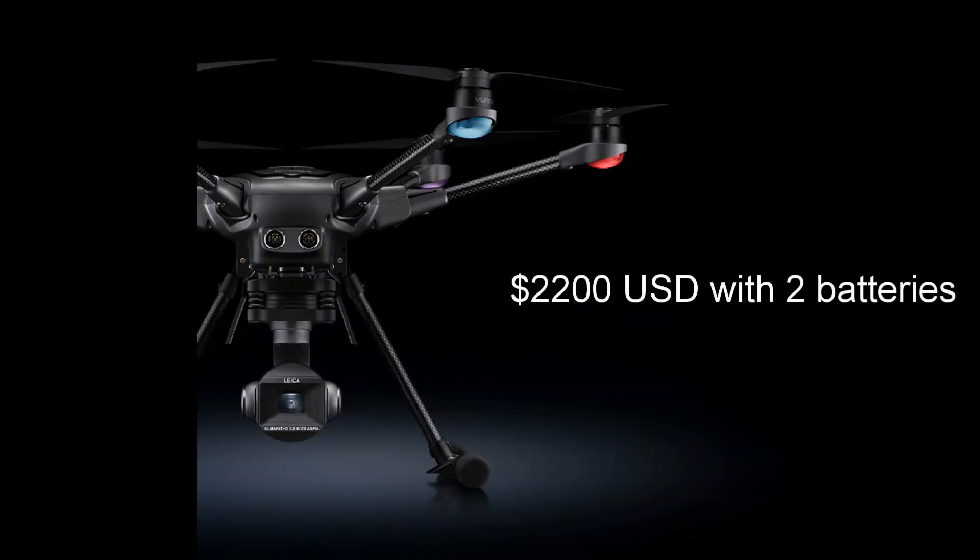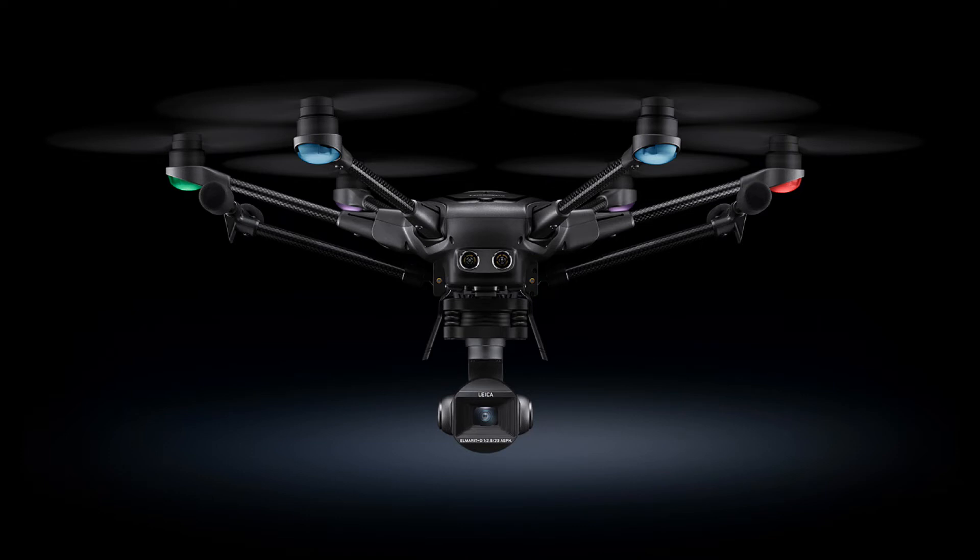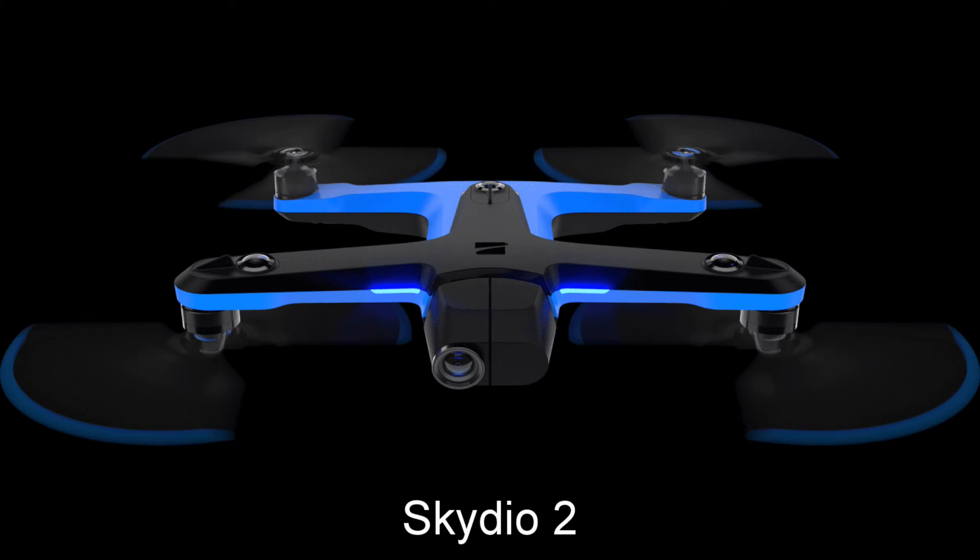The Yuneec Typhoon H3 is priced at $2,200 US dollars. It's not cheap, but it includes two batteries and is still much cheaper than a DJI Inspire, for example. That covers the Typhoon H3 — now let's talk about the Skydio 2, which is a major improvement from the first drone Skydio designed about a year ago.